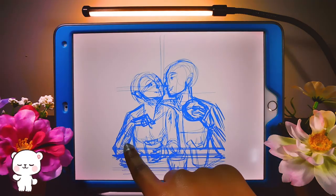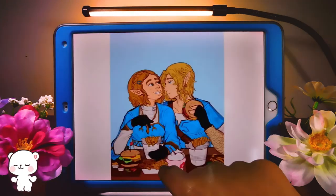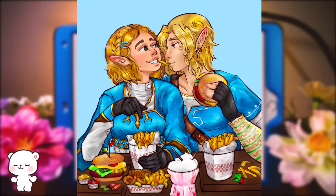This is my Link and Zelda drawing, which I just made a dedicated video for celebrating The Legend of Zelda's 35th anniversary. It looks really cute, I think.